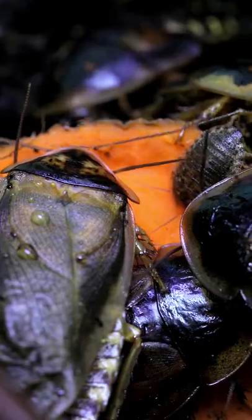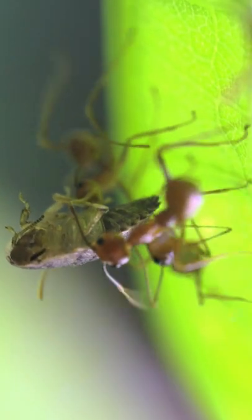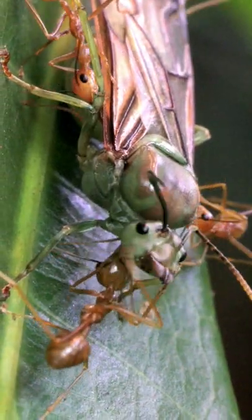I allow these ants to eat sweets in the form of jelly, and also hunt. In their setup are roaches that breed on the ground, and the ants hunt them and take them back to the nest to feast. Follow me for more on these and other cool critters I keep in my home!